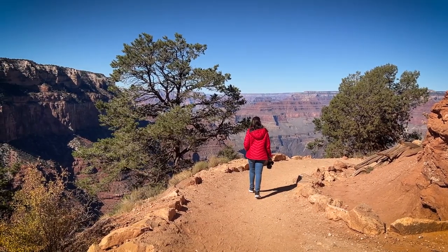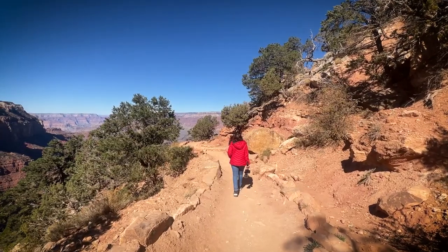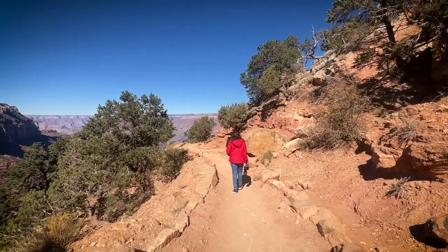Now we are packing up and we will go for a small hike. The hike is called the South Kaibab Trail — it's about 30 minutes going down into the canyon and there are very amazing views there.